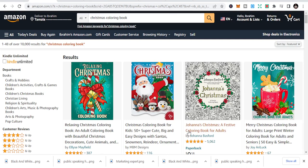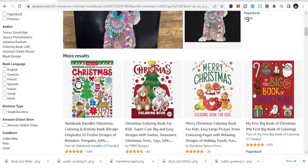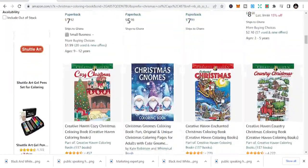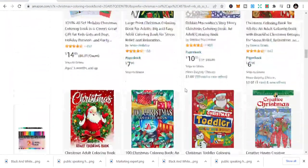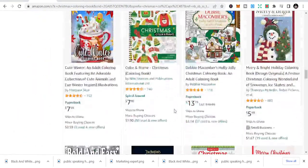The first niche is Christmas coloring books. These are coloring books that you can easily design using Pixabay and Canva. You can design your own interiors and even the covers. The covers are not something you need to worry about much — just get some background designs on Canva and you are good to go.